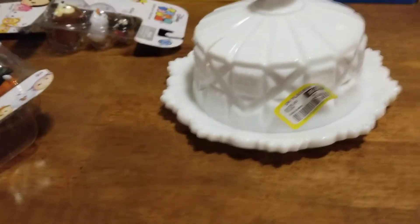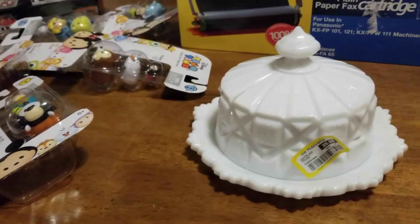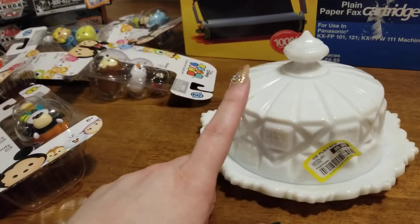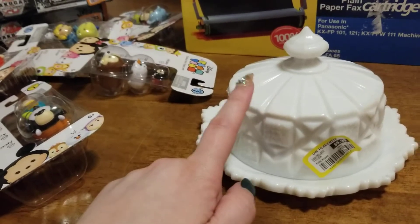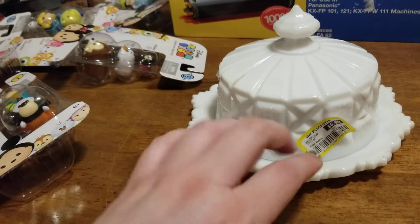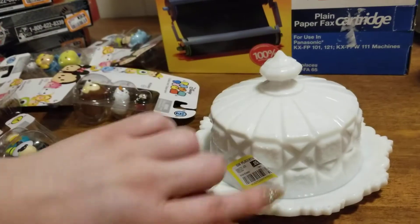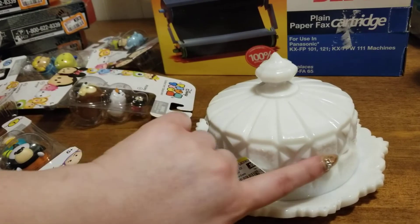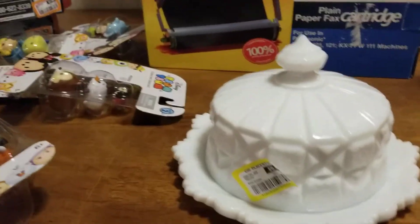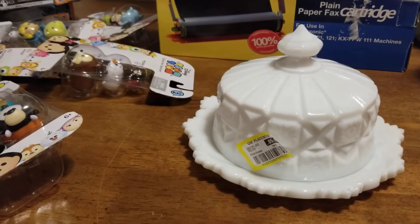I was really ecstatic when I found this piece. This one was $5.99. If you go back a couple videos, I just came across the butter dish with the same pattern. It's the quilt-like style — kind of like an Art Deco style milk glass. I found this and I thought, isn't that great?